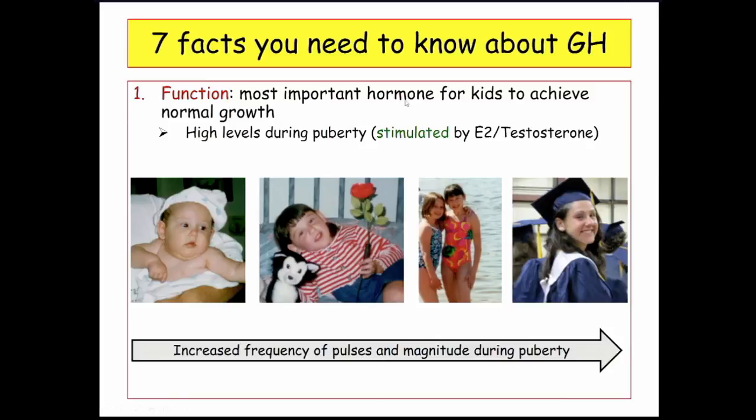Fact one: growth hormone is the most important hormone for kids to achieve normal growth. Growth hormone levels are high during puberty because it is stimulated by sex hormones — estrogen and testosterone. What actually happens is increased frequency and magnitude of estrogen pulses that ultimately increase growth hormone levels.